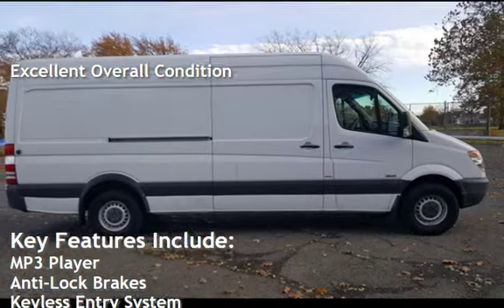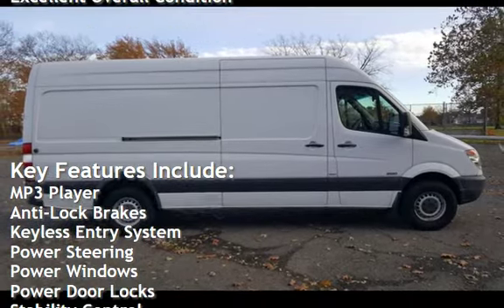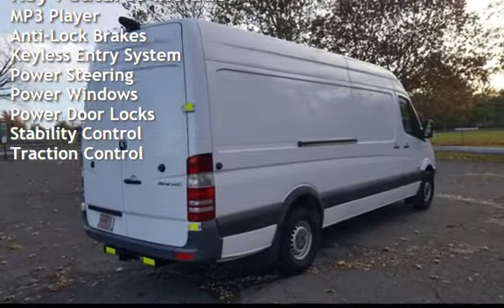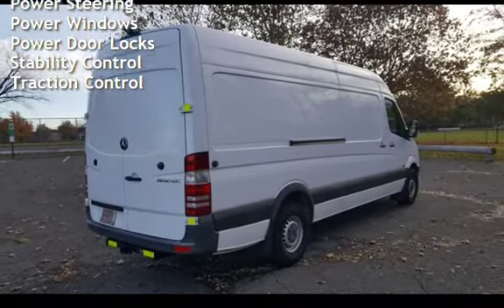Key features include: MP3 player, anti-lock brakes, keyless entry, power steering, power windows, power door locks, stability control, and traction control.